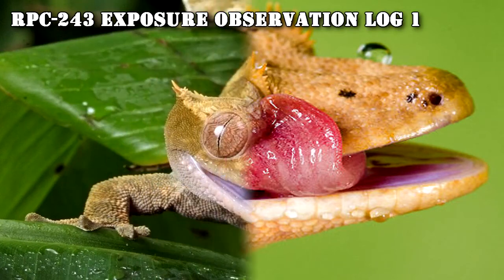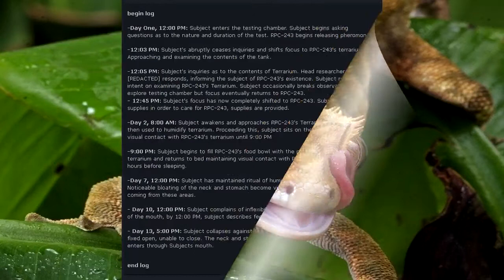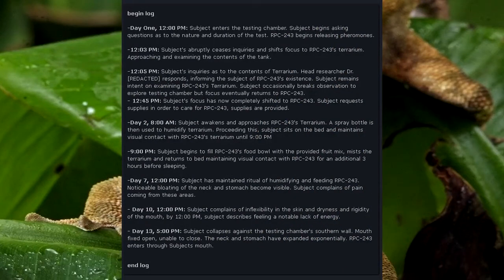RPC-243 Exposure Observation Log 1. Begin Log. Day 1, 12 PM: Subject enters the testing chamber and begins asking questions as to the nature and duration of the test. RPC-243 begins releasing pheromones. 12:03 PM: Subject abruptly ceases inquiries and shifts focus to RPC-243's terrarium, approaching and examining the contents of the tank. 12:05 PM: Subject inquires as to the contents of the terrarium. RPC-243 Head Researcher Dr. [redacted] responds, informing the subject of RPC-243's existence. Subject remains intent on examining RPC-243's terrarium, occasionally breaking observation to explore the testing chamber, but focus eventually returns to RPC-243.